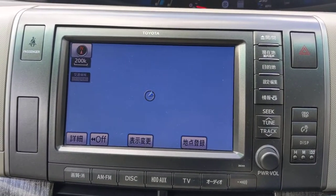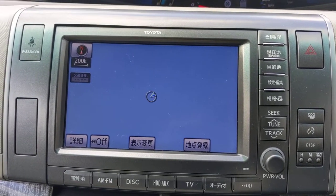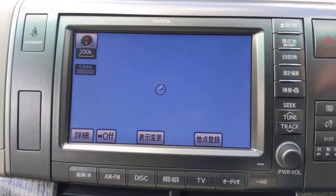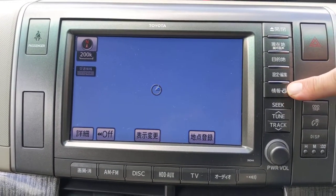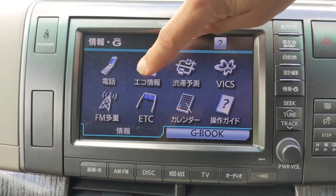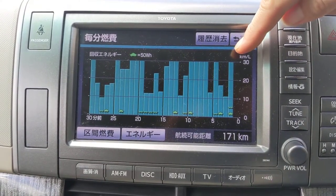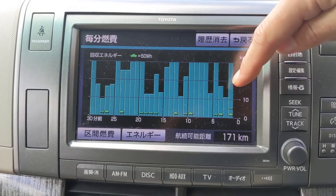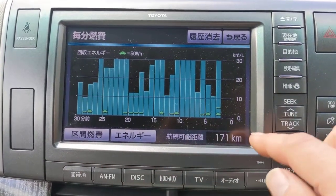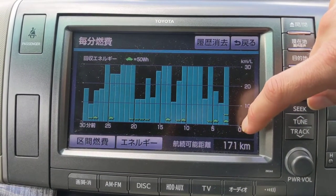I just want to show you how you display the miles per gallon, or kilometres per litre information on the Toyota Estima. You start with the G button up here, then press the graph button, and that takes you to kilometres per litre every minute. Each one of these bars is a minute. It goes back to the last 30 minutes. You can see it's not showing anything for the last few minutes — I'm just sitting in the car and not moving.